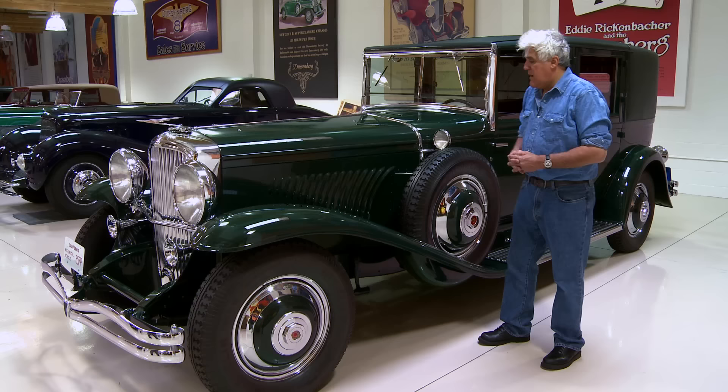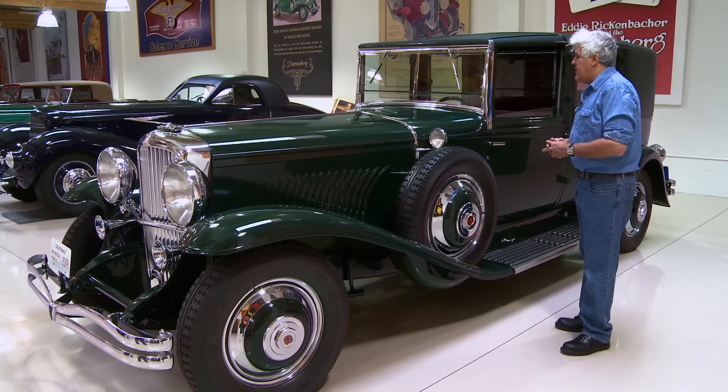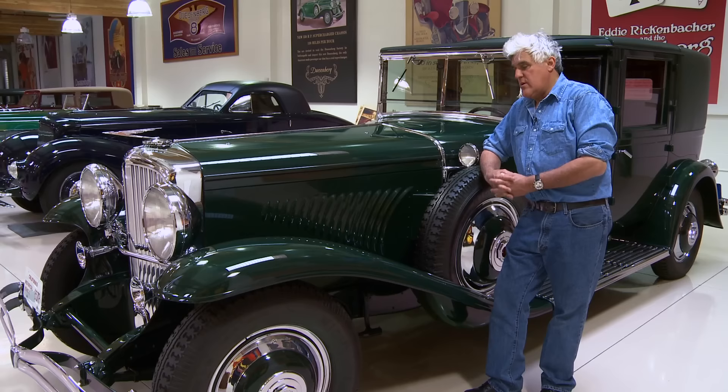This is a big town car meant to chauffeur wealthy people around New York City. The rumor has it Herbert Hoover, when he was president, was often a passenger in this car because the family was obviously quite wealthy.